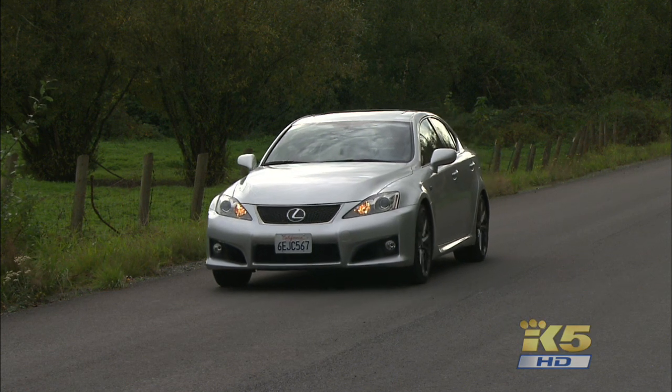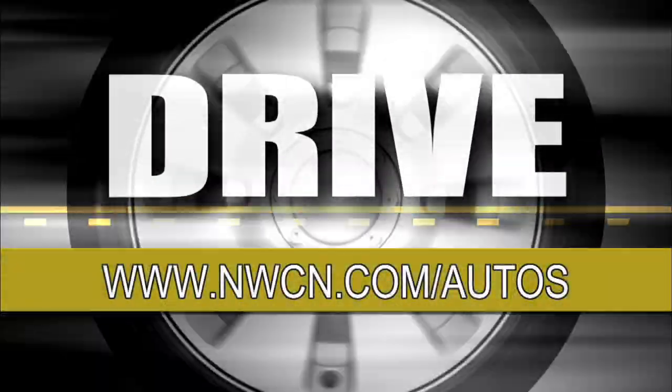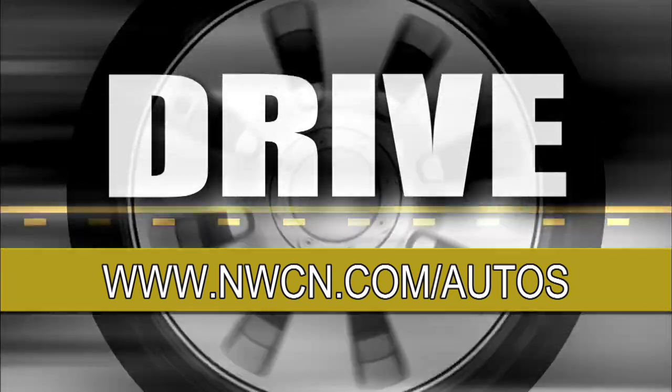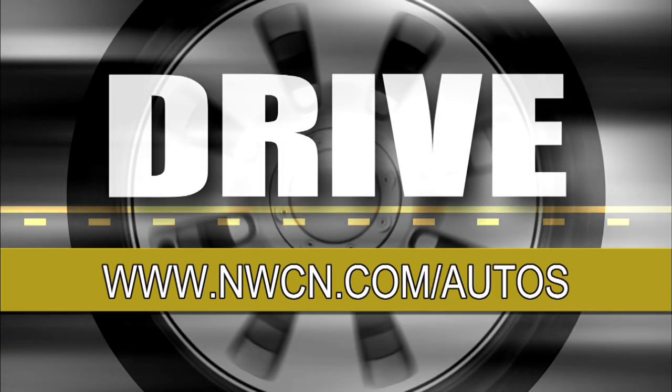That's my opinion on the Lexus ISF. If you want a longer written review, go to the website, www.nwcn.com/autos. If you've got a question about this car or any others, just give me a shout — there's a link to my email there. That's Drive. I'm Tom Volk.